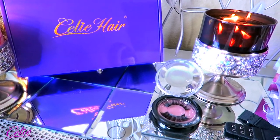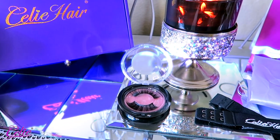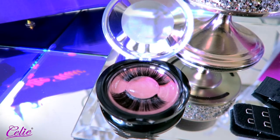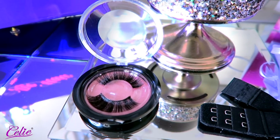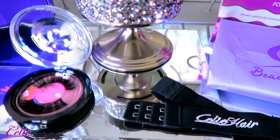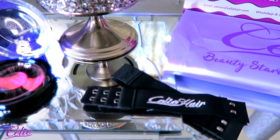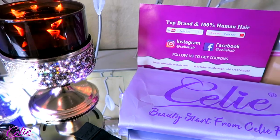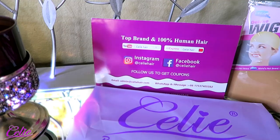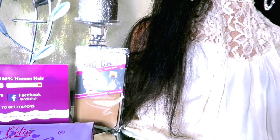Sealy Hair also provides some amenities, which include strip eyelashes — the ones I have here are their 3D faux mink eyelashes. You'll also receive their black elastic band, which you can remove at your leisure; this band is great as it will fit your head properly and allow your wig to fit snug. They also provide a satin bag to store your wig in, along with a stock card with their social media handles and a two-piece wig cap to protect your hair.